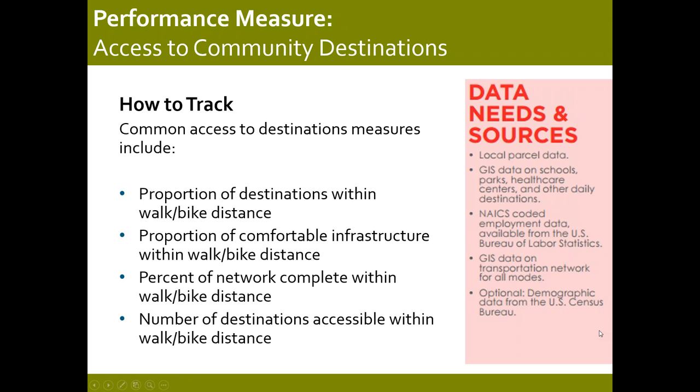There are a number of measures or methods that agencies are using to evaluate or measure access to destinations. They tend to take a similar approach — more or less the proportion of destinations, infrastructure, or your network that are within a comfortable walking and biking distance. For example, that might be a half-mile walk or a two-mile bike, and you can accumulate that over the course of a GIS process. The guide also calls out data needs and sources for each of the performance measures, to help users understand what data they might require and what common sources for it are.